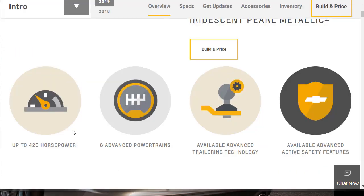Some notable features: you can get an engine up to 420 horsepower, there are six advanced powertrains available, available advanced trailering technology, and available advanced active safety features. If you haven't watched any of my build and price reviews before, we're going to go over all the features and learn all about the new Chevy Silverado 1500. And then at the end, we're going to do a build and price of the LTZ.